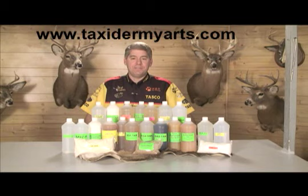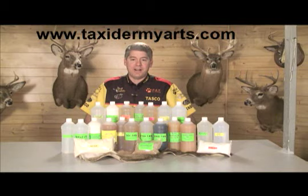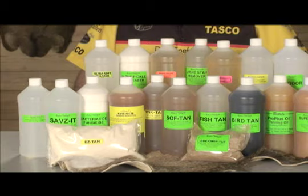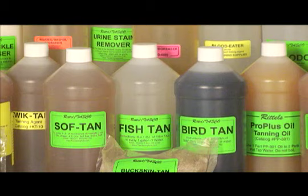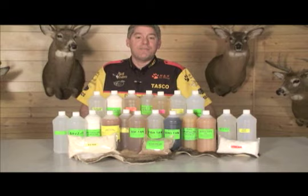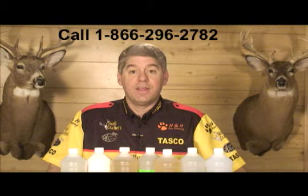Hi, I'm Dan Reinhart, owner of Taxidermy Arts Supply Company, and I'd like to share with you the wide range of Rattel tanning products available for your tanning needs. For years, the Rattel line of tanning products have provided taxidermists with a quality solution for all their tanning, pickling, and cleaning needs. Developed by Master Tanner and tannery consultant Bruce Rattel, the line of Rattel tanning products represent a tried and tested group of dependable tanning products that have proven their durability over time. Now let's take a look at the categories of products that make up the entire Rattel tanning product line.